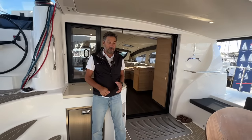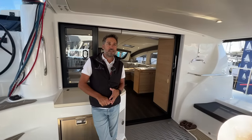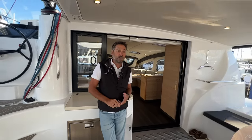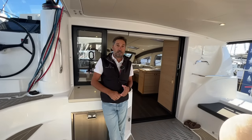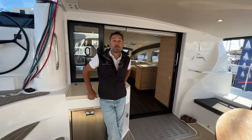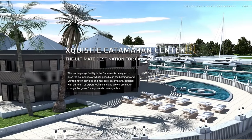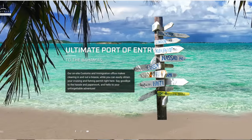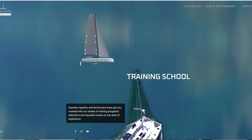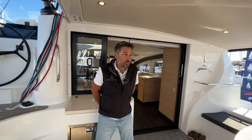A lot has happened — it's very hard to put everything into a short video. It was three years ago that we sailed together. Back then we were only building one model at Phoenix Marine in Cape Town. Since then we heavily invested in developing new models, and we're now building in three factories around the world with five models — and starting to develop a sixth. We also purchased a resort in the Bahamas, which became the Exquisite Catamaran Center.